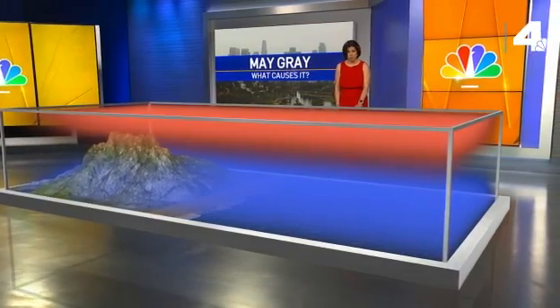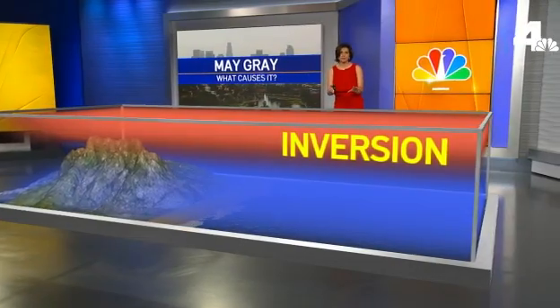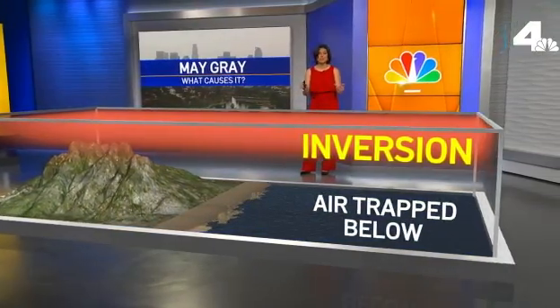The stark contrast of the cold ocean water and the warm air from the Pacific High creates a temperature inversion. It's almost like a lid that traps that air in this moist environment.